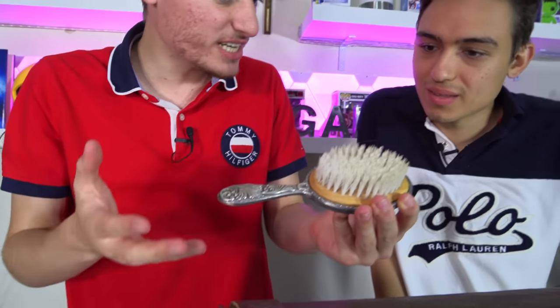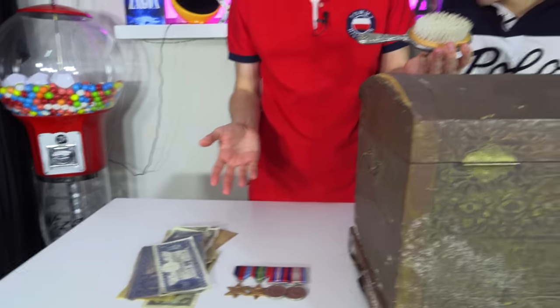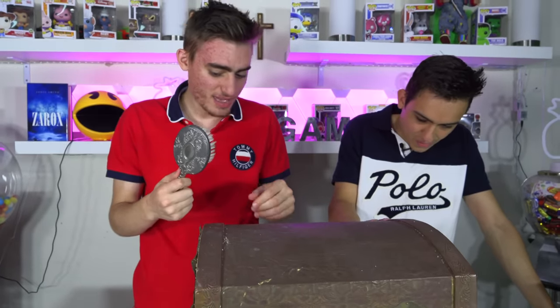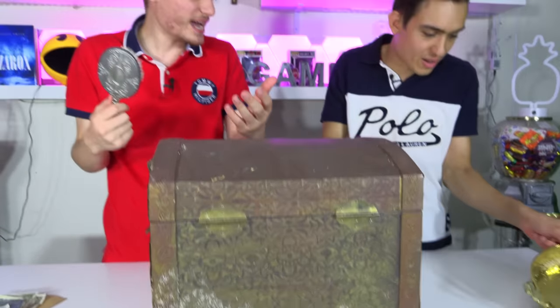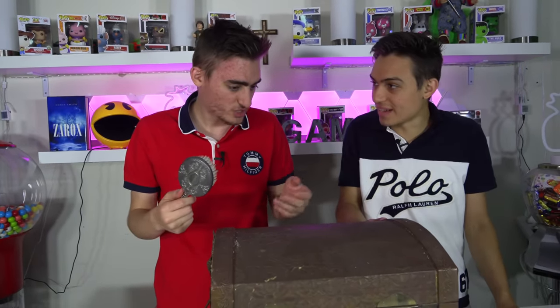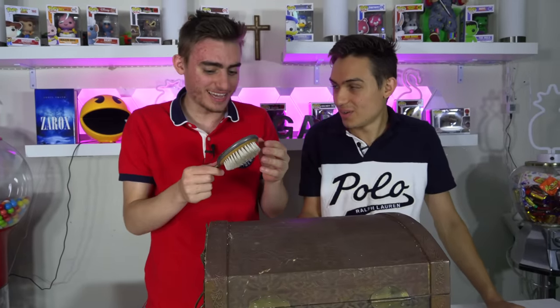Oh, it's like a brush — and it's in such good condition. I'd expect all this stuff to be destroyed. Maybe this box is really protective, or maybe it just washed up to shore early and then sat there in the sun with no one going there. There are a lot of possibilities.